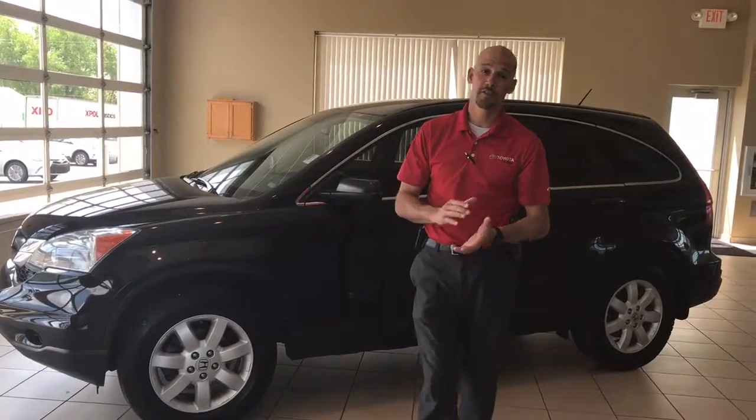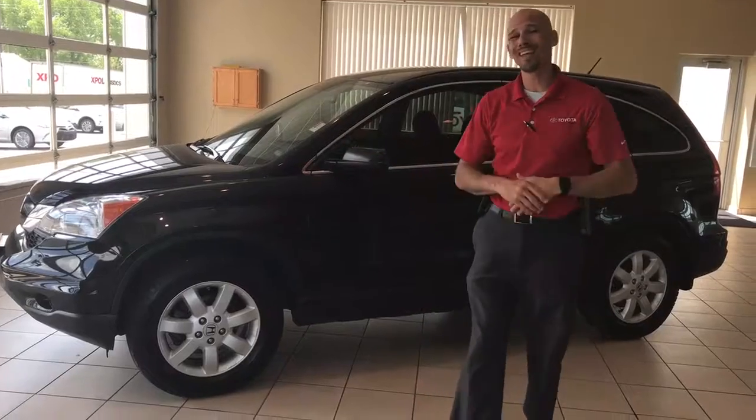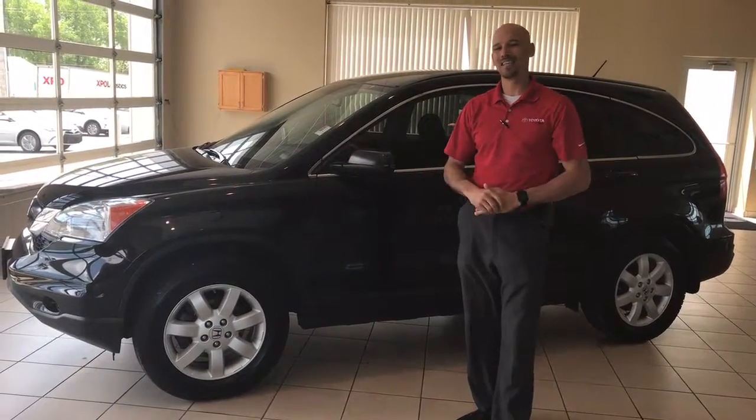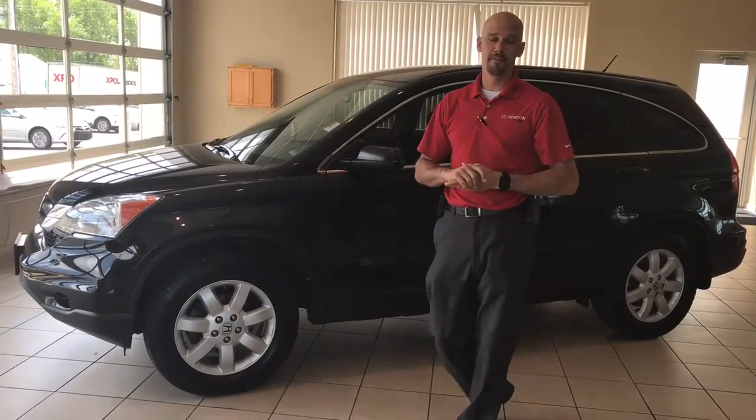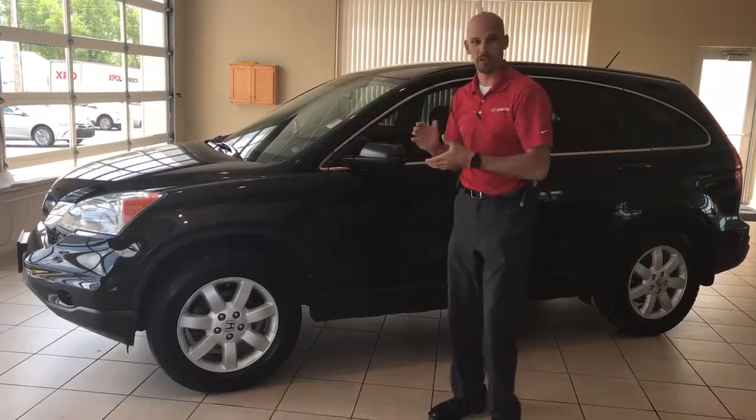Hi, Brad Hillman here from Toyota LaCrosse. Today I'm featuring a 2011 Honda CR-V all-wheel drive. This particular vehicle has 60,954 miles on it in its current state.